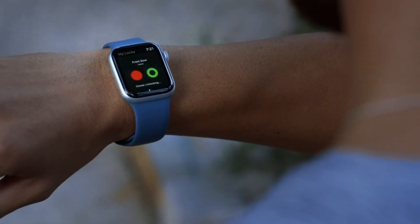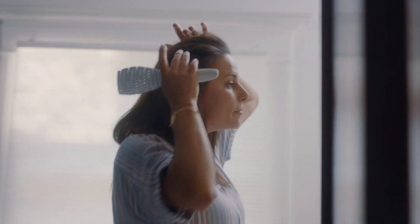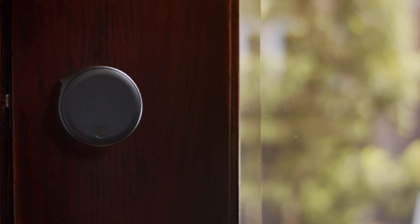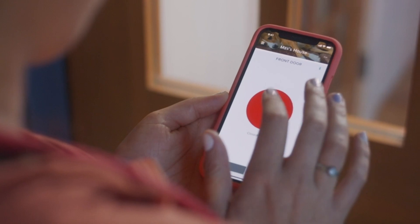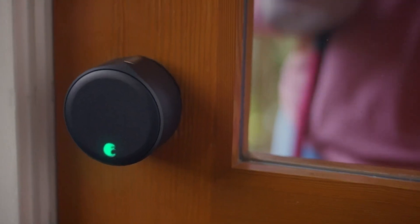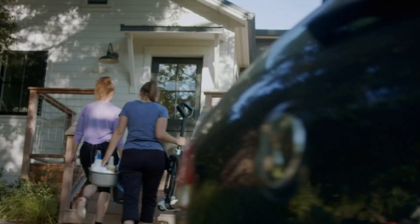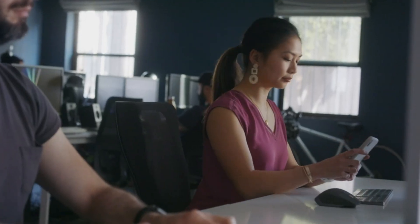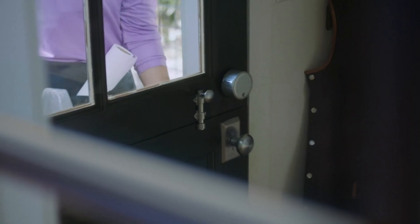It allows you to share access, whether permanent, temporary, or scheduled, to trusted individuals without resorting to hiding keys under the doormat. Despite its sophisticated technology, it's surprisingly easy to install, taking only about 10 minutes, and it fits most single-cylinder deadbolts perfectly. One of its standout features is the auto lock and unlock. The lock can automatically unlock as you approach your home for a hands-free entry experience, and with DoorSense, secures your home automatically once the door is closed, or after a predetermined time.